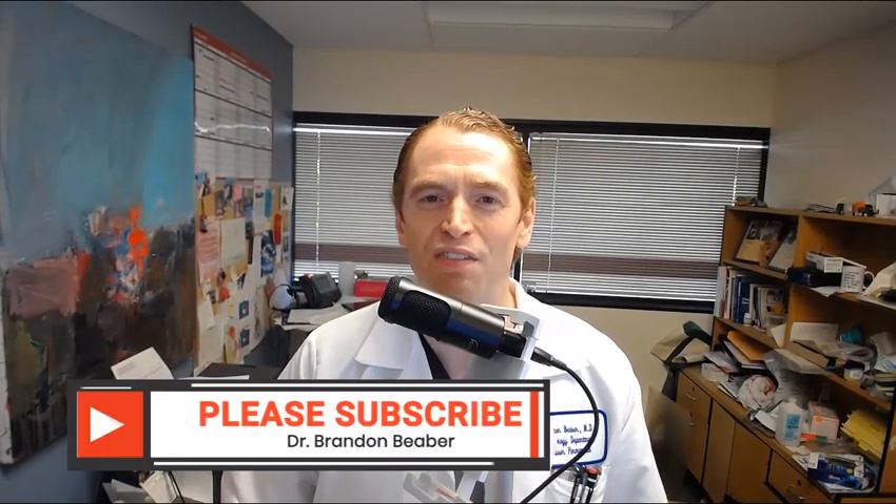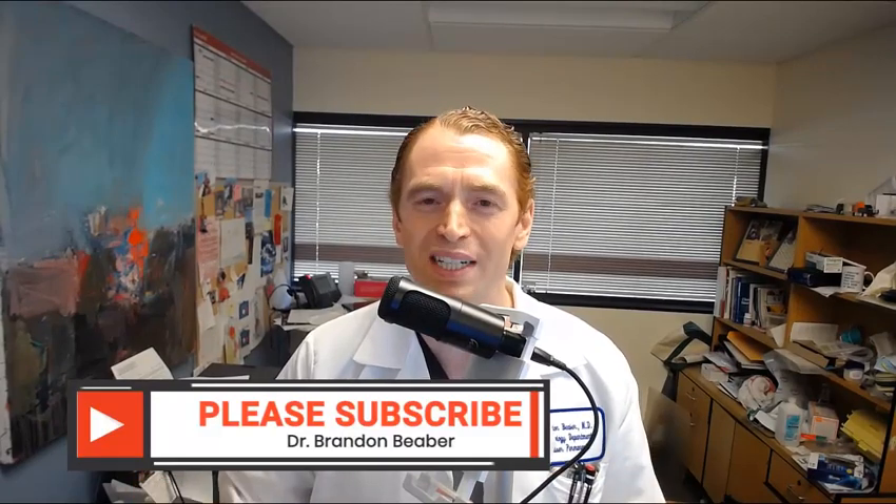By the way, I'm Brandon Bieber and I make videos about multiple sclerosis every Wednesday. Please subscribe and ring the bell for notifications, and if you find this video useful, please click like.